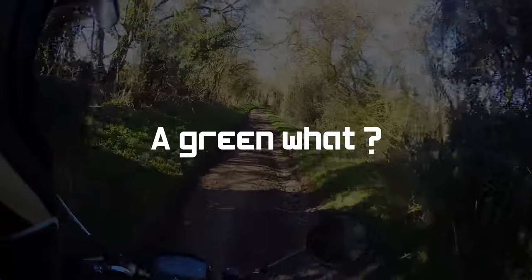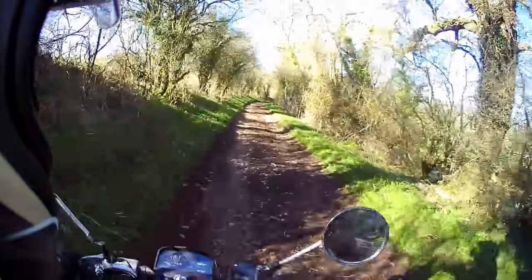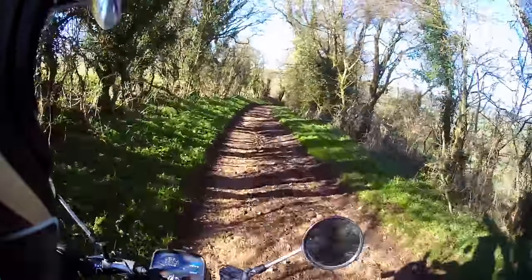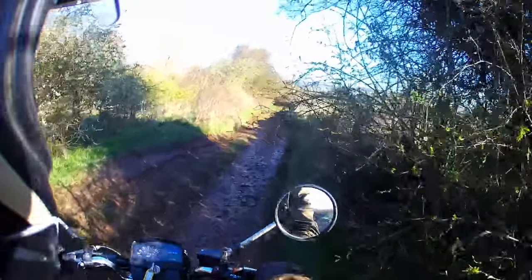The term green lane doesn't have a legal meaning. For our purposes it's just an off-road route that we're allowed to use on our motorbikes or in our cars if you're that way inclined. They can look like various things — or even like a route that looks more like a muddy footpath than anything else.